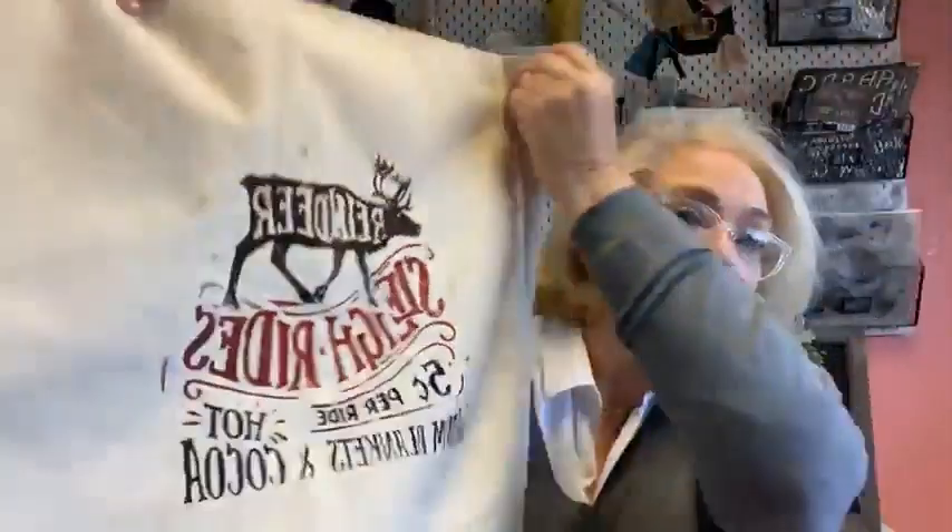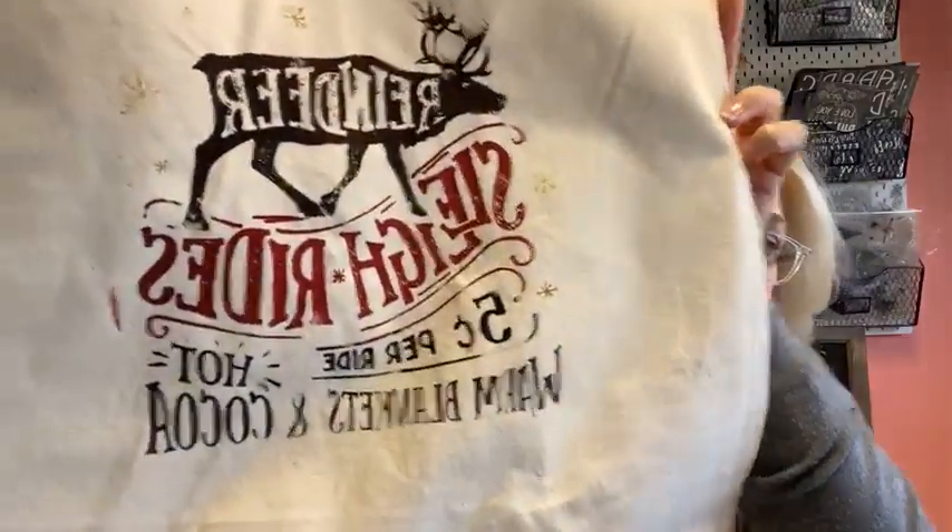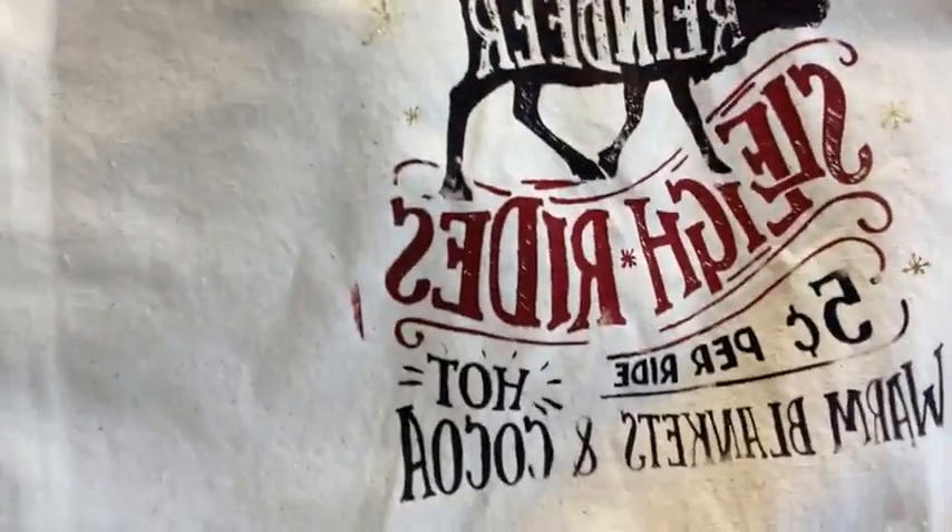I'm in the process of doing a plaid border all around my pillow. I wanted to show you this great-looking reindeer sleigh rides stencil. On most of the stencils you'll notice we love doing borders — see the border on the bottom of this? We try to incorporate these borders that are totally separate from the stencil design itself, which allows you to be able to use it on so many other projects.